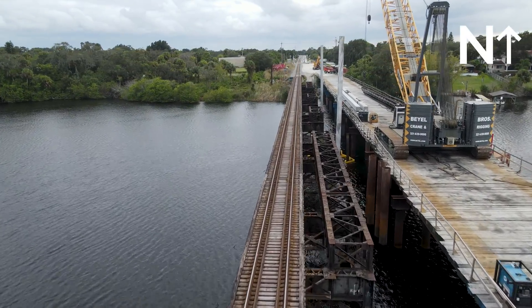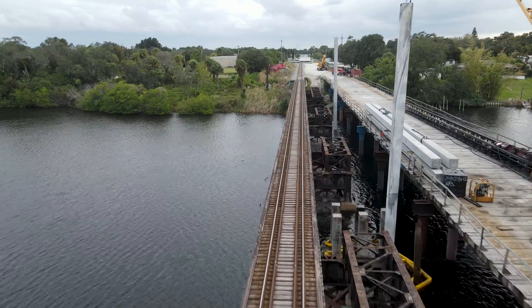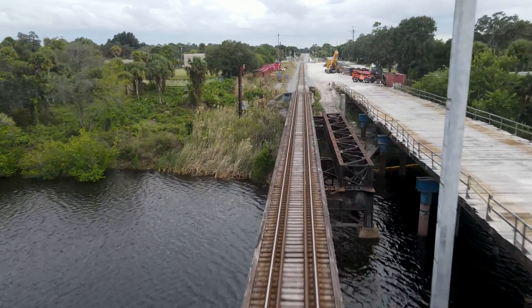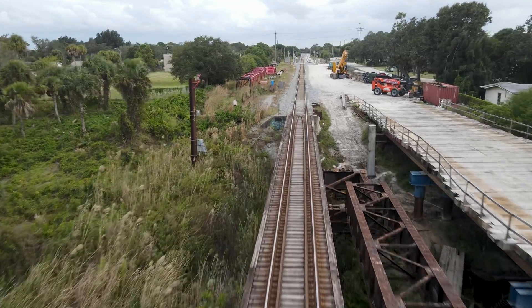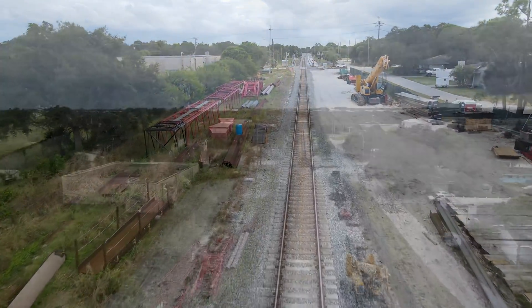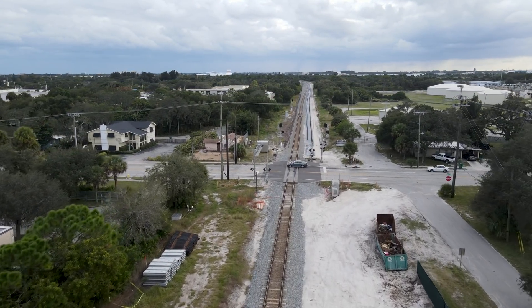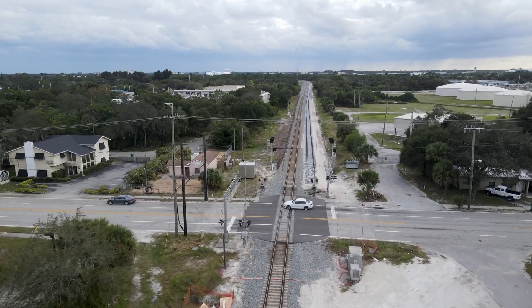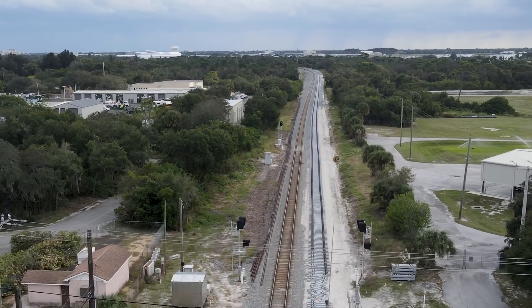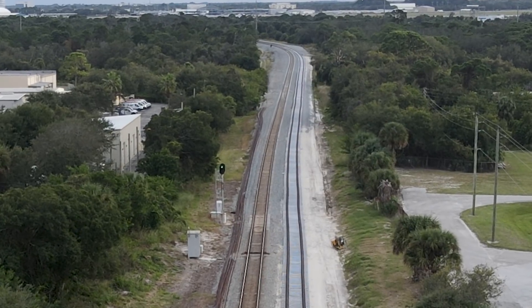Here is an engineer's eye view heading across the bridge. South of the Sarno Road crossing, ties and rail have been laid. In the distance near the curve, the track has been shifted to broaden the curve.